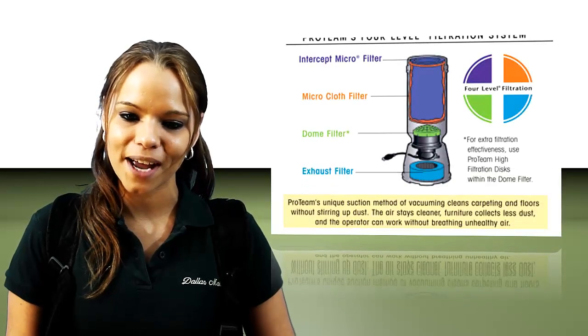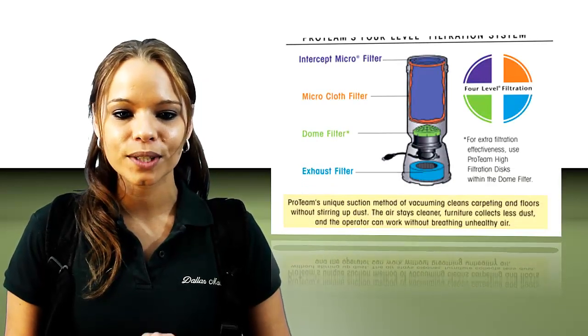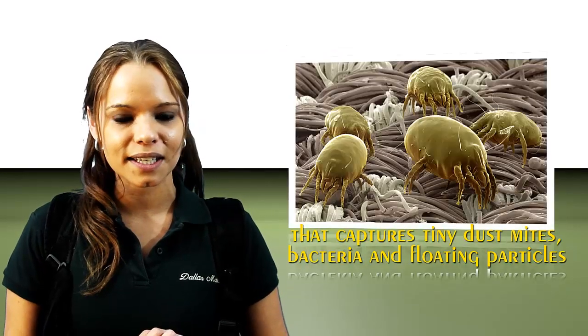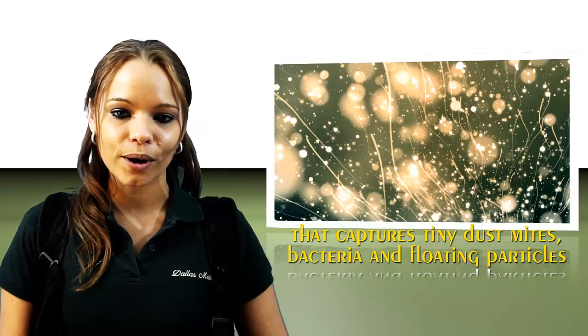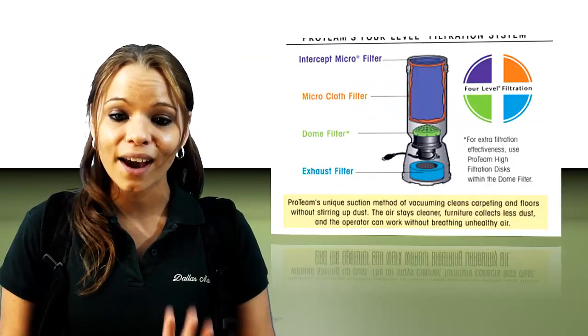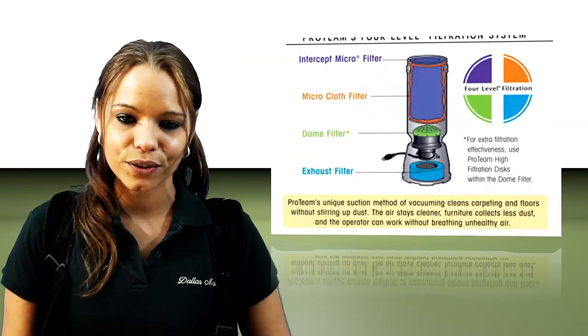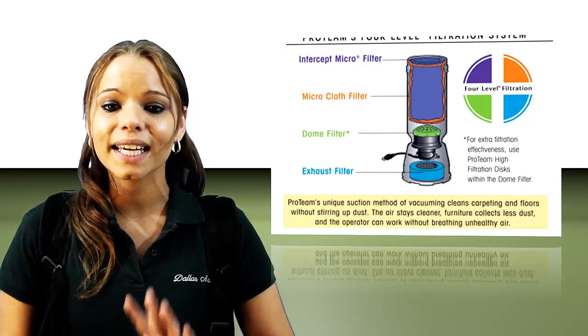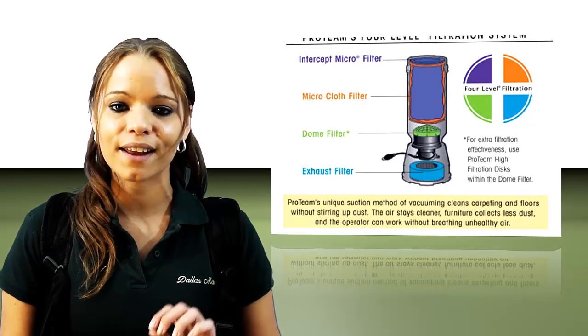The Proteam Sierra Backpack Vacuum features Proteam's unique 4-level filtration system that captures tiny dust mites, bacteria, and floating particles — particles that create unhealthy air. You get a micro filter, a cloth filter, a dome filter, and a foam exhaust filter. It clears out 99% of dirt in the air.